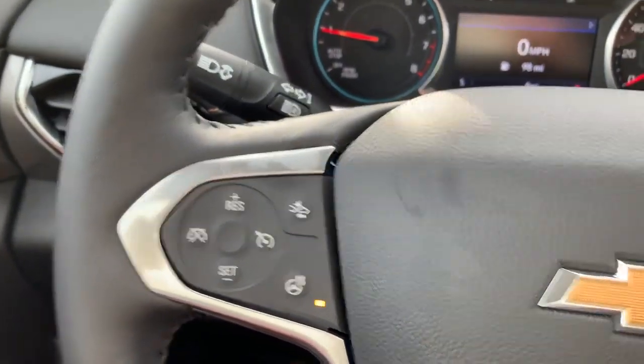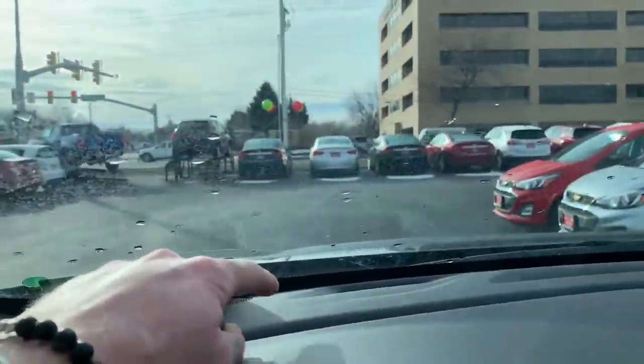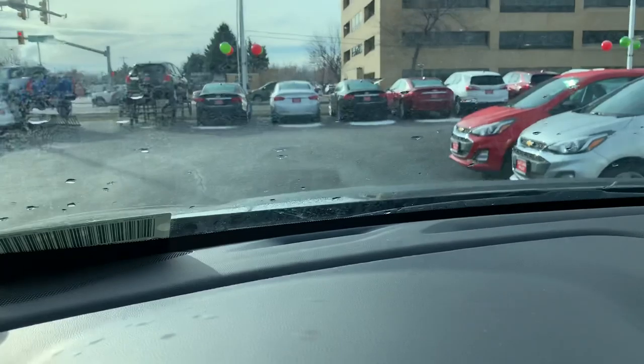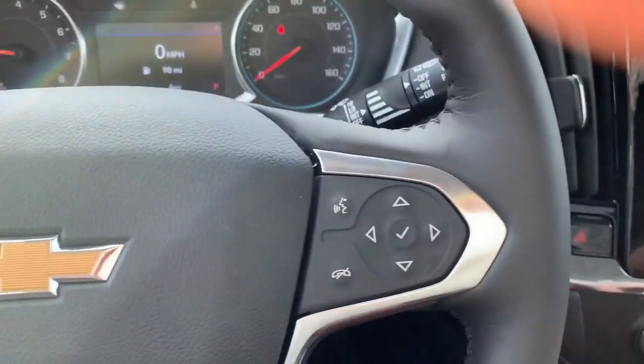We do have our collision control with forward automatic braking right here. So if somebody slams on their brakes in front of us and we don't notice, a little red light is going to flash right here and it's going to beep. If we don't do anything, the car is smart — it doesn't want to get into an accident, it's going to slow us down by itself. Absolutely love it.